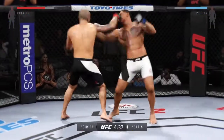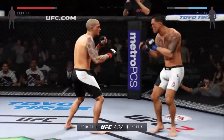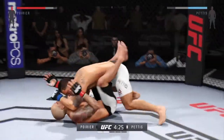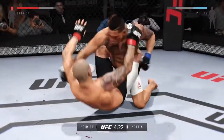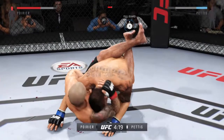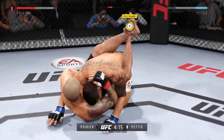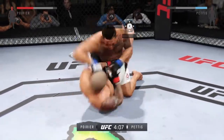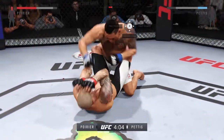Doing an excellent job of mixing up his strikes here. Flying knee! He goes down. Hard diving punch — he connected with an elbow. Finish him! Oh, good shot right there. Transition to full guard. That's a very good shot right there.